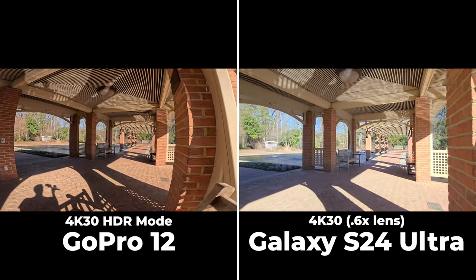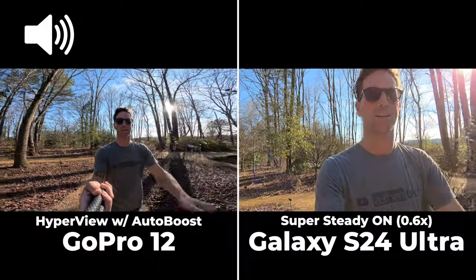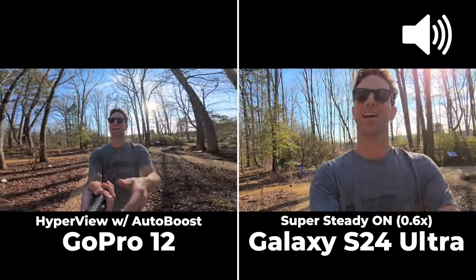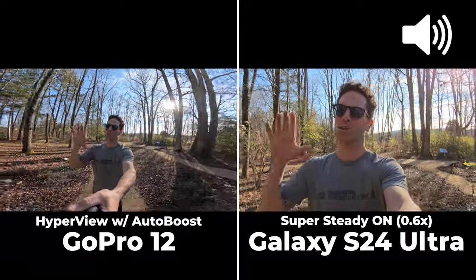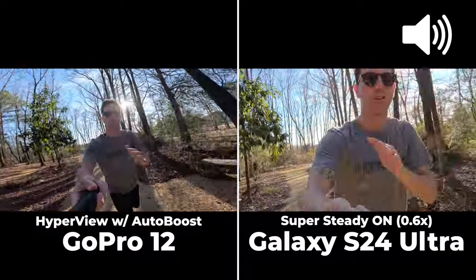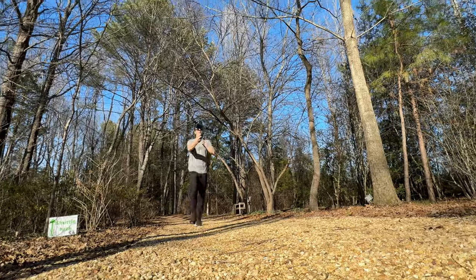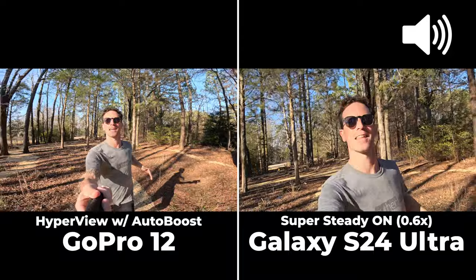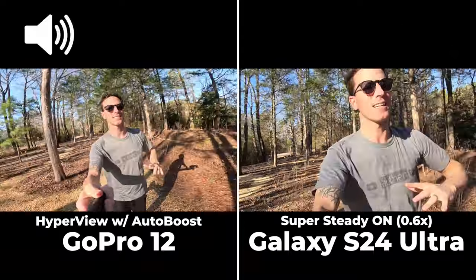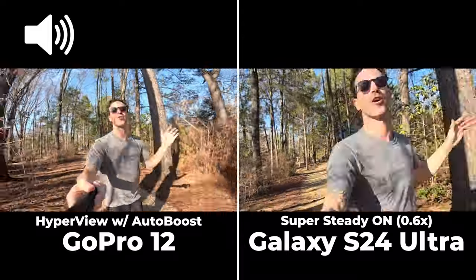Quick stabilization test: this is HyperView with extra super-steady stabilization on the GoPro, and Super Steady on the Samsung — which crops in the field of view. Without even looking at the shots, I'd have said GoPro would look so much smoother, but I was 100% wrong — the Samsung was actually smoother than the GoPro.